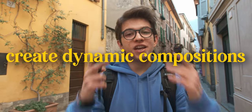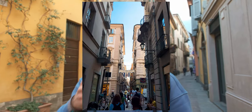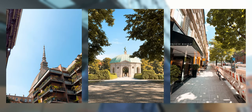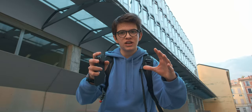Tip number fourteen is to try to create dynamic compositions in your photos. When taking a photo, try to express and create a feeling. Tip number fifteen — the final tip — is to practice. In photography you need to continuously try and improve yourself. Take these tips as a base to start from and then keep improving over time.